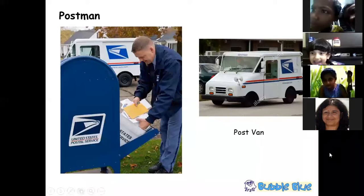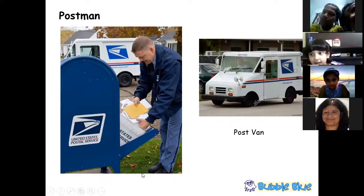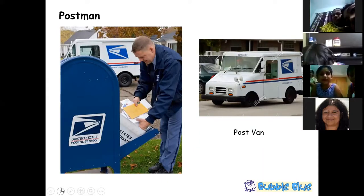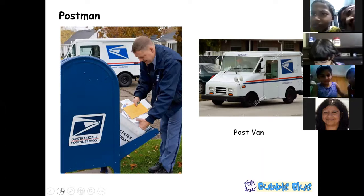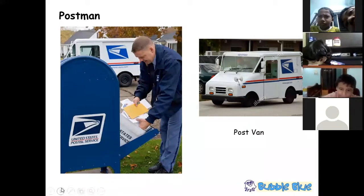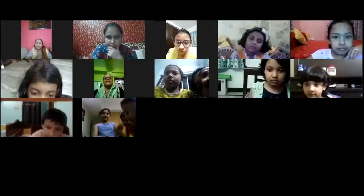The postman distributes letters to different recipients, including important documents sent to various countries and people all around the world. The postal system is almost the same in India and in the United States of America — the uniform might differ from country to country.